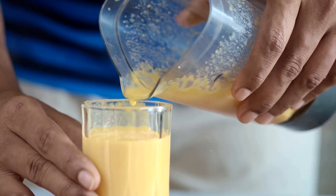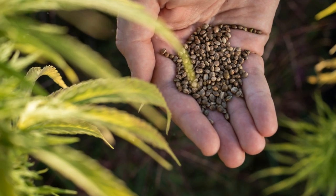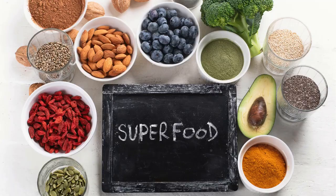Coconut oil introduces a creamy richness, while healthy fats and hemp seeds contribute plant-based protein. These superfood additions not only broaden the flavor palette, but also turn your tropical smoothie into a nutrient-packed powerhouse.